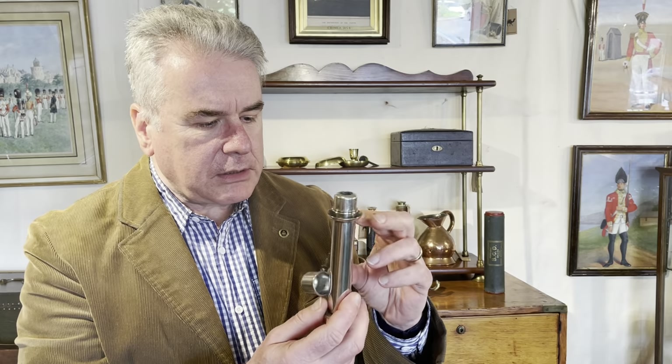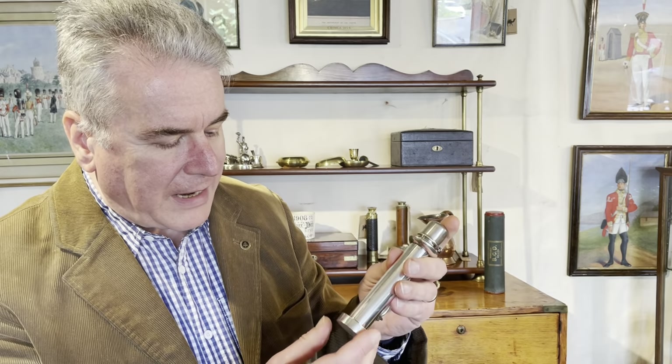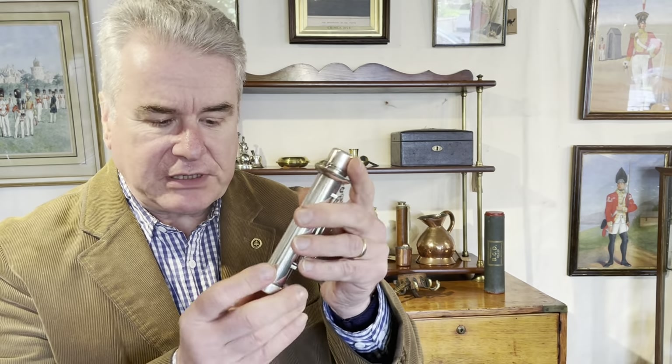It works in the same way as a student lamp or a carriage lamp. The candle is housed in this column here and it has a spring underneath so that as it burns it's pushed up against this rim — it won't extend beyond the rim, kept in position by a spring in the interior.